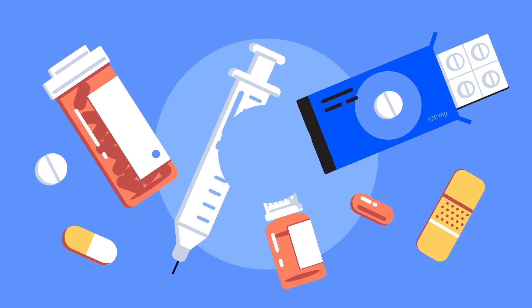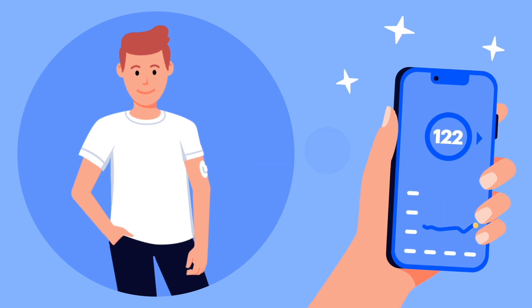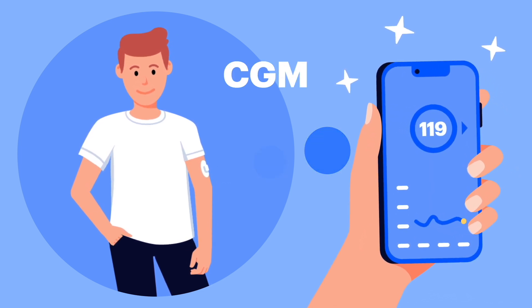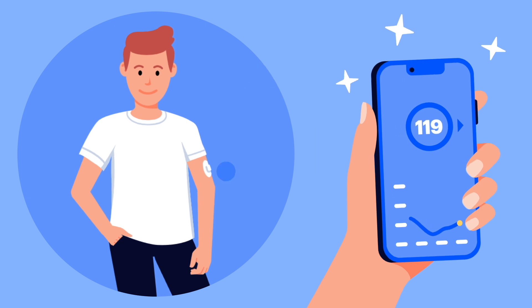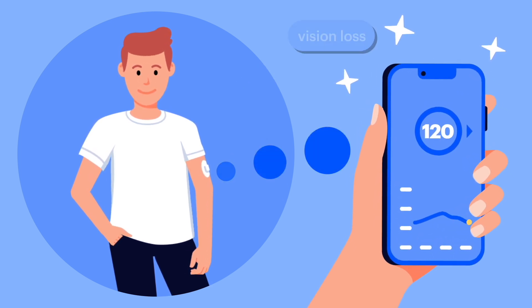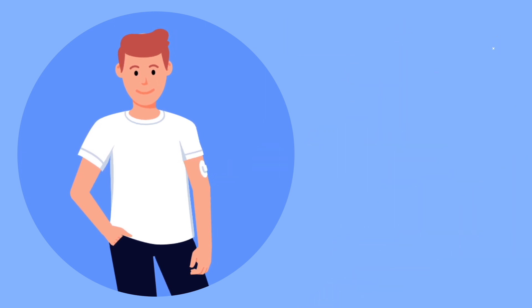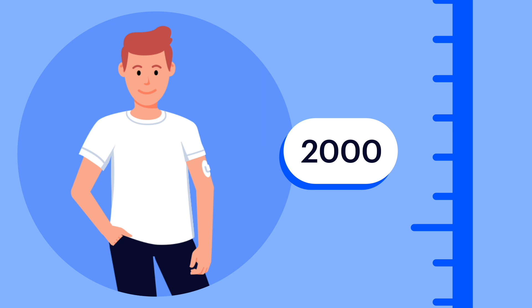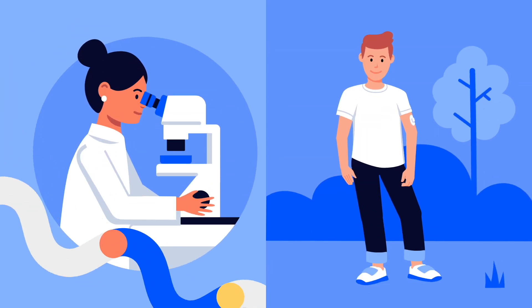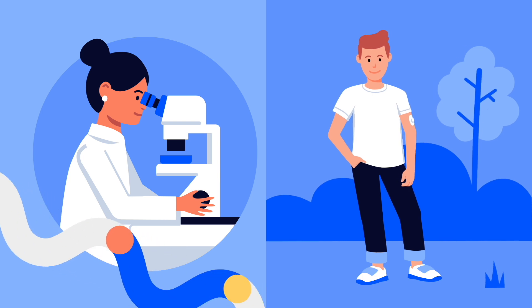Today, many people with type 1 diabetes wear what is called a continuous glucose monitor, or CGM, which provides real-time blood sugar readings. This helps them better control their blood sugar and potentially avoid long-term complications such as vision loss or kidney disease. But CGMs weren't widely utilized until about 20 years ago. So how do medical devices and treatments go from an idea in a research lab to being used by millions of people around the world? Clinical trials.